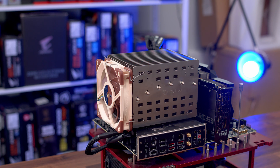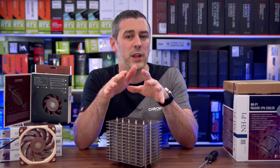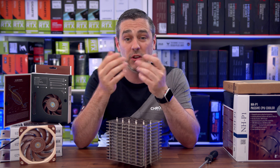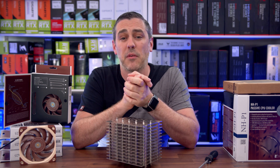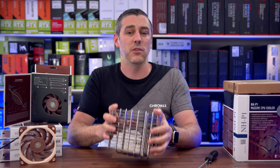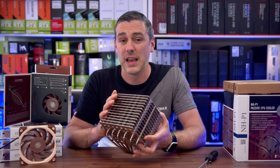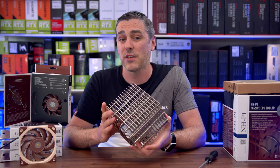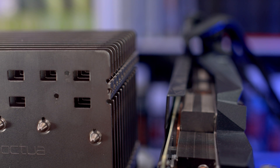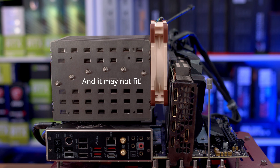If you want to mount the fan on the side, it makes things a little better, but just be cautious about what extra space the fan may take up in your case. A mid-tower likely won't allow you to put it facing upwards as an exhaust due to space constraints, and depending on your motherboard and graphics card, fitting one between the cooler and GPU may starve the fan of airflow.